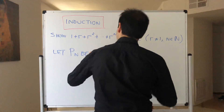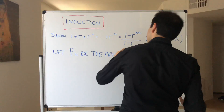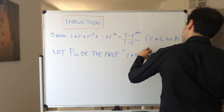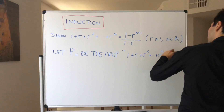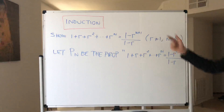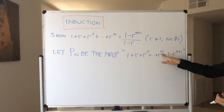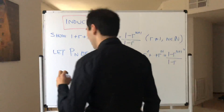So how do we start? You have to write your proposition. Let P(n) be the proposition that 1 plus r plus r squared plus dot dot dot plus r to the n equals 1 minus r to the n plus 1 over 1 minus r. Then you have to show the base case first — let's do n equals 1.